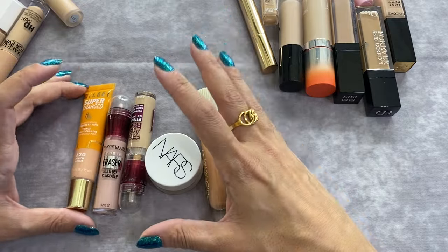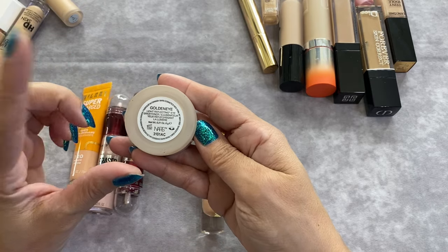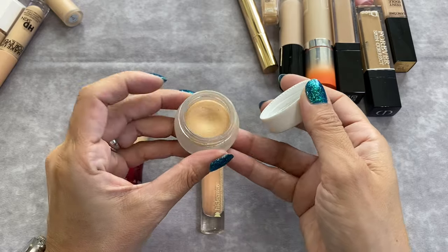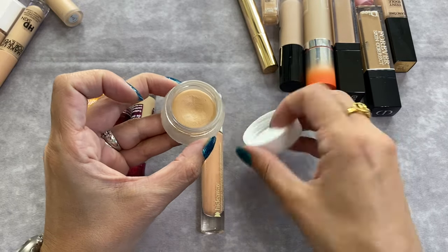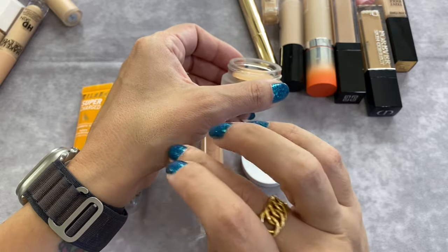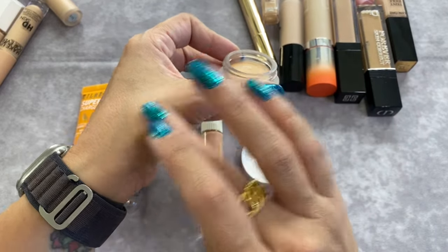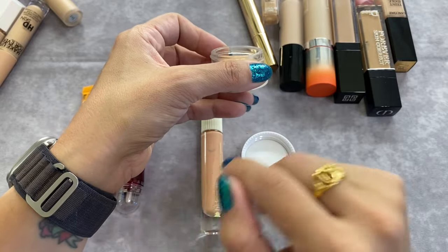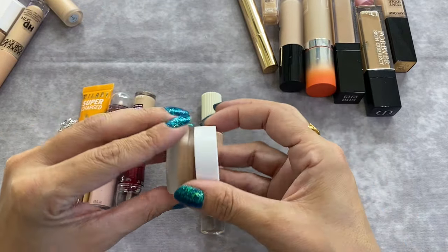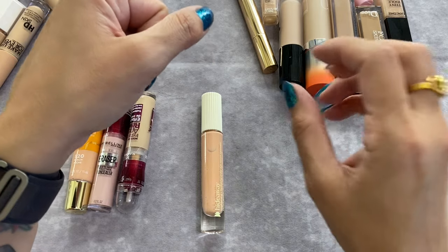Two that I know for sure are not going anywhere. First is this one by NARS — the Light Reflecting Eye Brightener in the shade Golden Eyes. This stuff is absolutely amazing, a little bit goes a very long way, does a really good job of correcting under my eye area. I let it set for a minute or two and then go in with a concealer for more coverage. I use it as an eye brightener, not a concealer. The shade is a pretty good match for me.